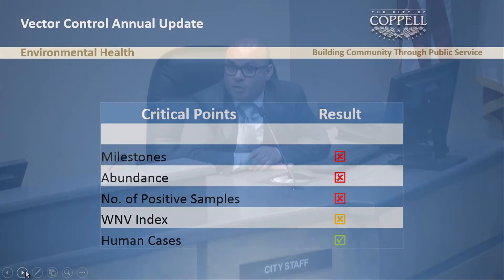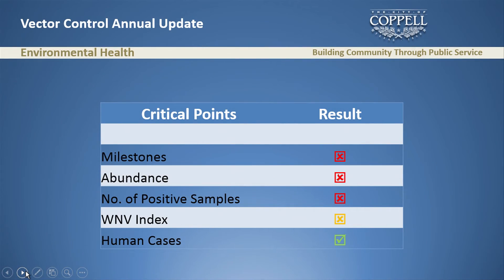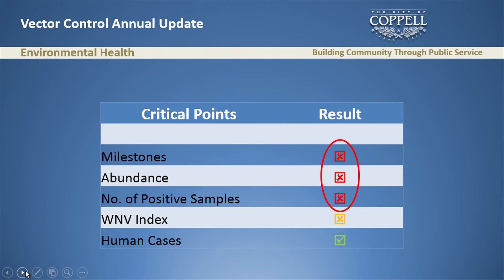Looking at how we're doing on our critical data points: milestones — not doing well. Abundance — we know we have a lot of mosquitoes. Positive samples — we know we have a lot. West Nile virus index — I've kept it in yellow because it's still early and one data point dipped. Human cases is the only item I've kept in green, because we don't have the reports yet to indicate whether it's going to be red or green.